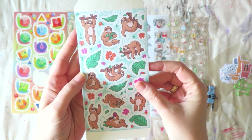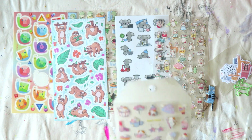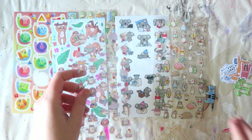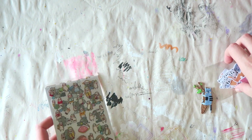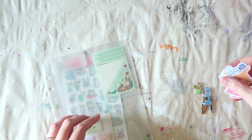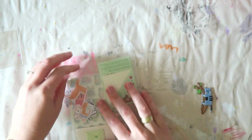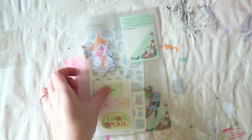I didn't even know this animal existed until I started watching Dora the Explorer with my kid. These are probably my favorite this month — I just love this style. Everything is really high quality, I'm always impressed, and it's always so much fun. They're very easy to use up, which I love in a subscription. You can even give them to your kids.